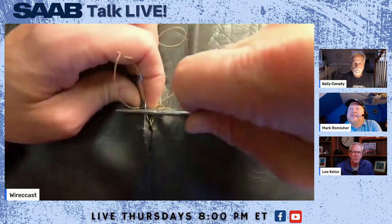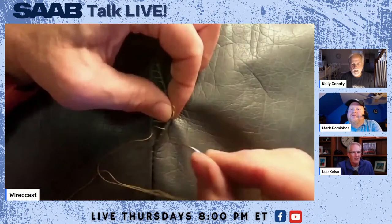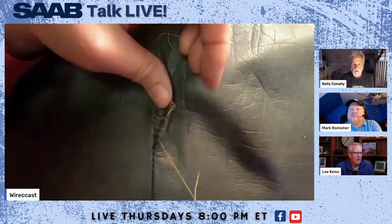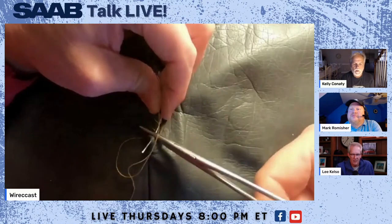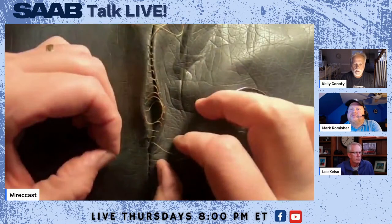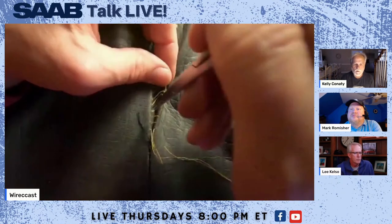Most guys would never think they could do that on their own. I like to experiment — I don't know if I can do it, so I try it. If it works out, great; if it doesn't, I've learned something. This particular repair is pretty easy to do, and there's really no excuse to leave a seam apart like that because it's only going to get worse.